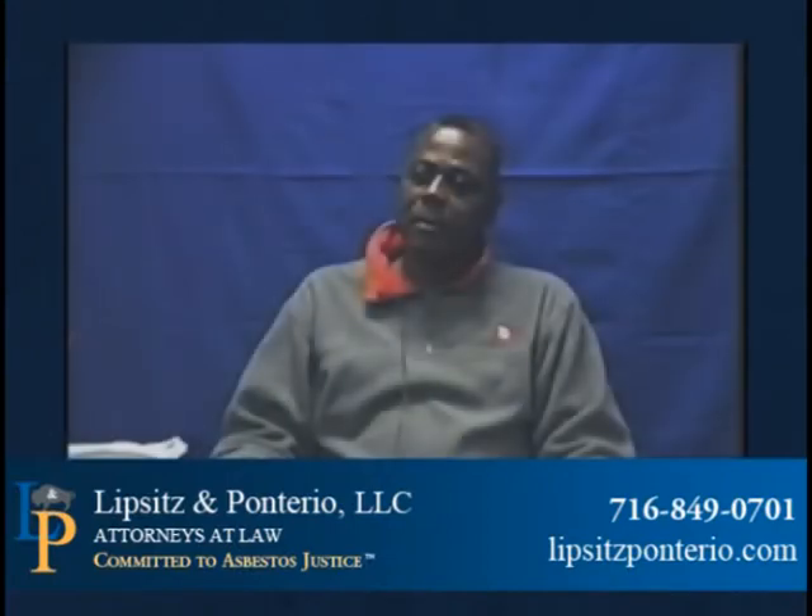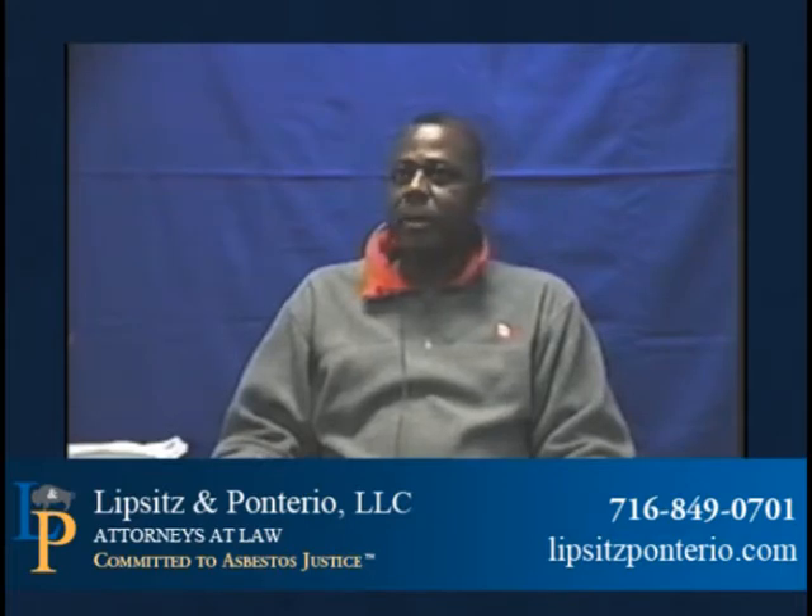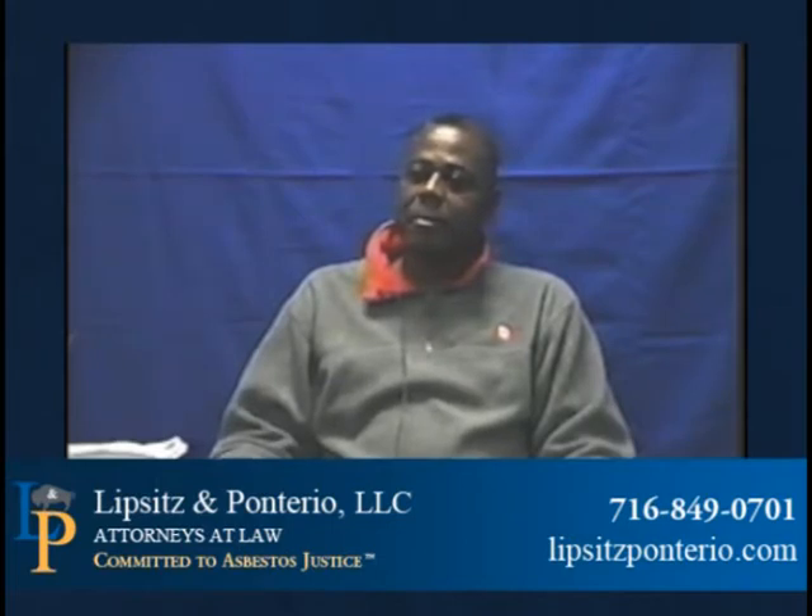When did you first start working at the factory in North Tonawanda, New York? I started working for Durrez Hooker Chemical in '71, December '71. Do you know where in North Tonawanda the Durrez facility was located? On Walk Road, North Tonawanda.